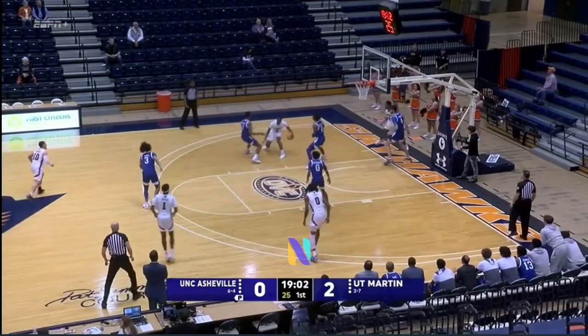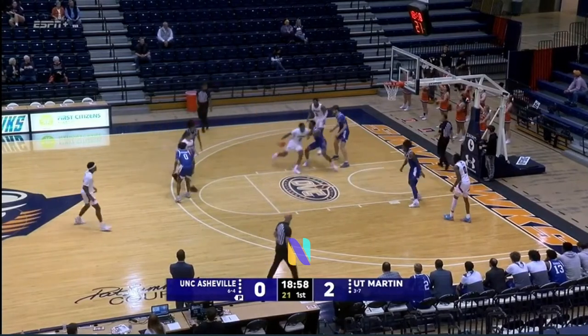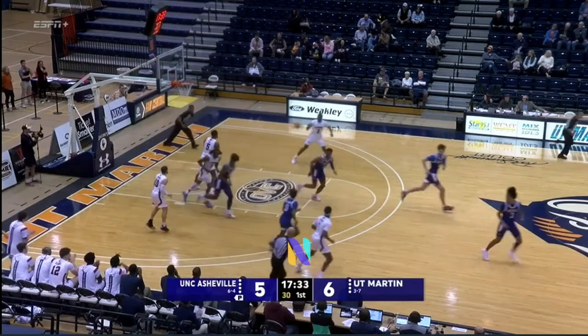Nice bounce pass in the paint, block shot. Skyhawks get it back, though. Nice move there from Down — he'll shoot a tough one from the side, off the side of the backboard. Rebound Nix.